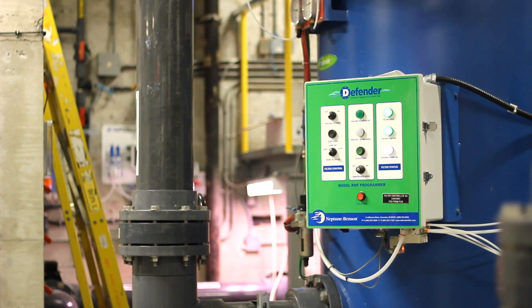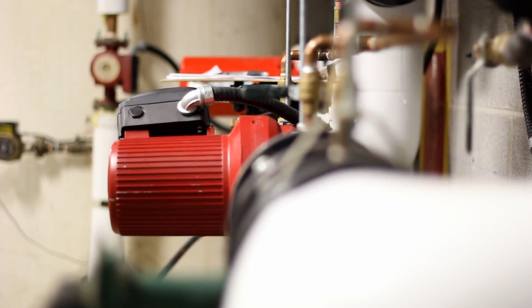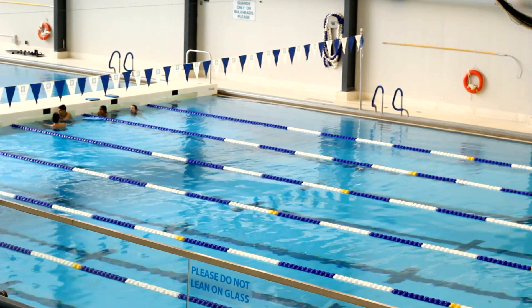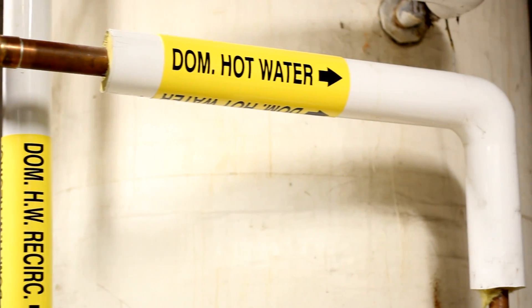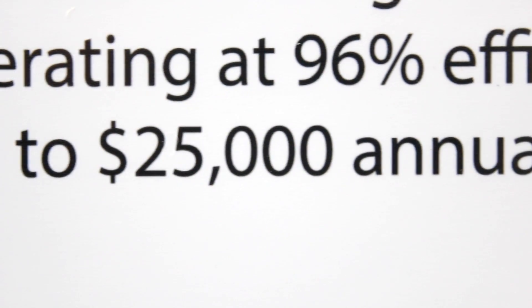One of the most interesting elements that we're implementing in the facility is what's called a combined heat and power system. The components of the combined heat and power plant are used not only to generate electricity but also to generate heat for the pool, for general building heat, and in some instances we'll be using it to also heat the domestic hot water for showers and hand washing. We anticipate that that measure alone will net the City an operational cost savings of approximately $25,000 a year.